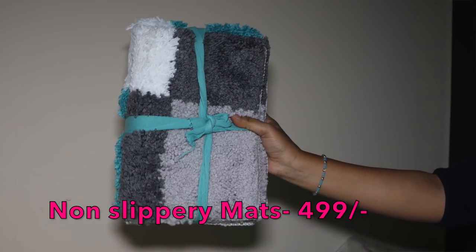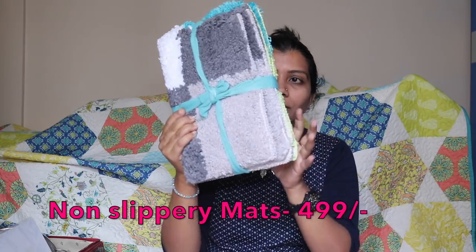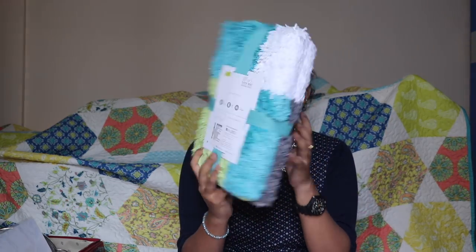The final two things I bought are these non-slip mats. They come in two colors — teal and gray. One side is non-slip and the other side is soft. They're good for the bathroom, bedroom, or near the door.